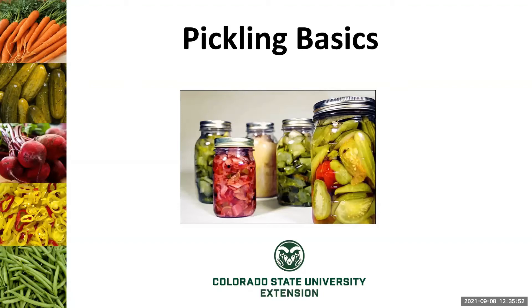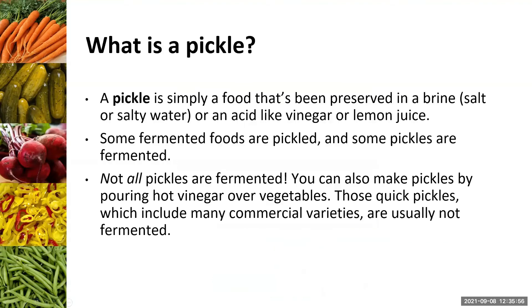So what is pickling? I get this question a lot — what actually is the definition of a pickle? A pickle is really just a food that's been preserved in a brine, which is salt or salty water, or an acid like lemon juice or vinegar. Some fermented foods are pickled, and some pickles are fermented, but not all pickles are fermented. You can make quick pickles just by pouring hot vinegar over your vegetables.